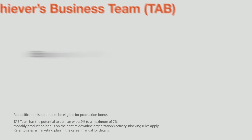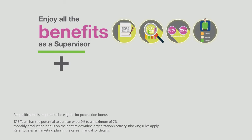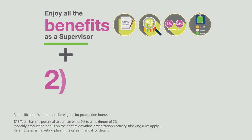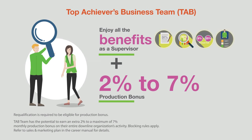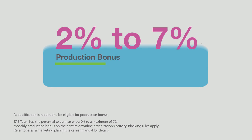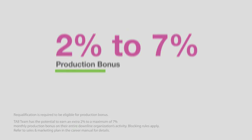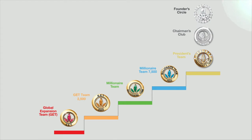As a TAB Team member, you get to enjoy all the benefits as a supervisor. And on top of that, you can qualify to earn between two and seven percent production bonus on your downline organizational volume. This two to seven percent production bonus is infinite in all levels, from Global Expansion Team to Founders Circle.